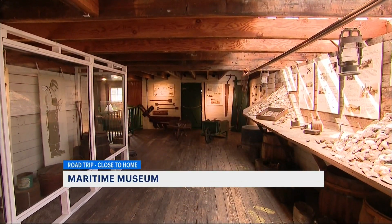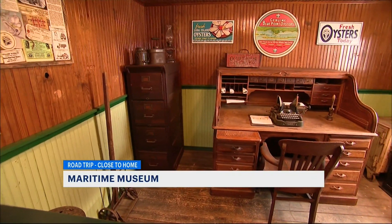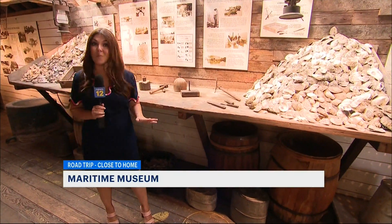On the museum grounds you'll also find other historic buildings, including the William Rudolph Oyster House. Built in 1908, this building was used to process and distribute oysters, and there's so much to see in here.